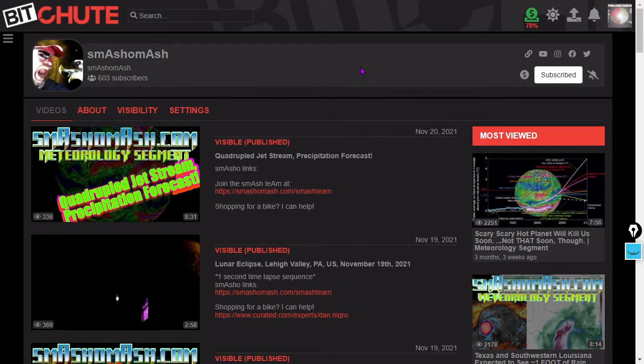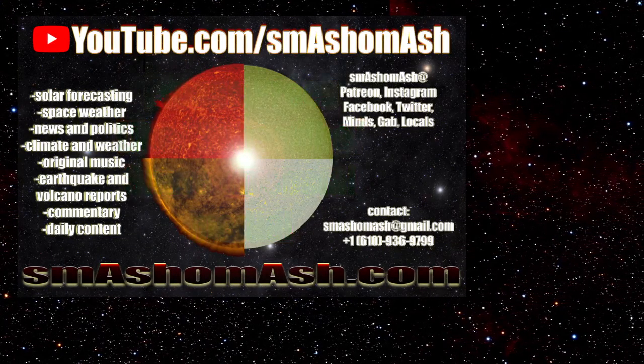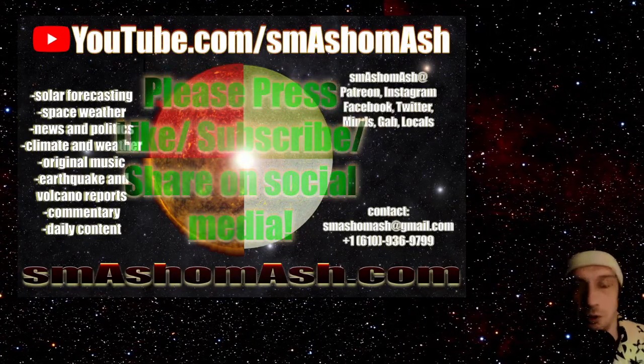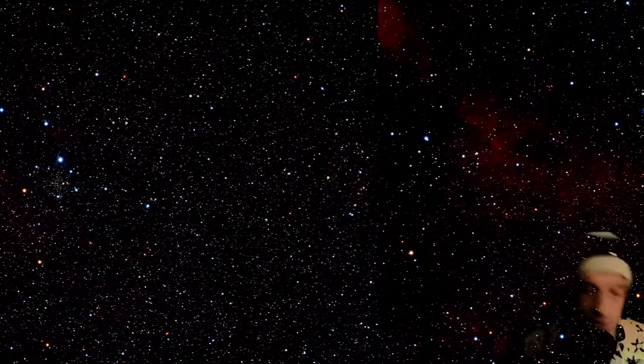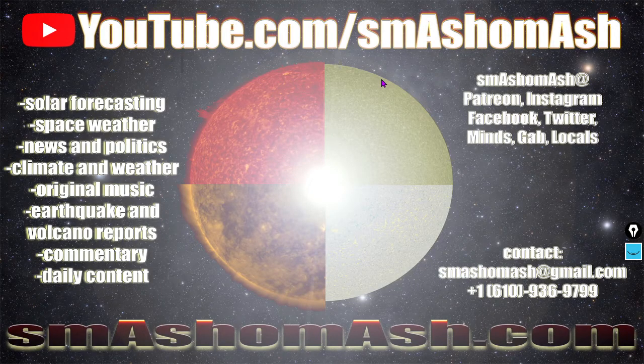Did you know that we're also on BitChute? BitChute.com slash Smash-a-Mash. Did you know that we're also on YouTube? If you're not watching the videos on YouTube, you're missing like 90% of our content — sorry, we just have to have exclusives on all the different sites. We get a lot more views on BitChute, strangely, than we do on YouTube, despite YouTube having an estimated one billion users per day.